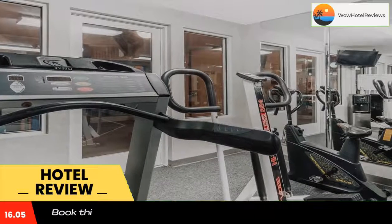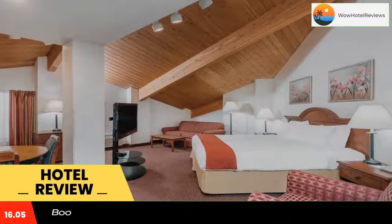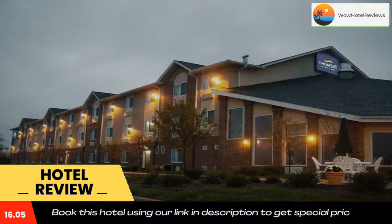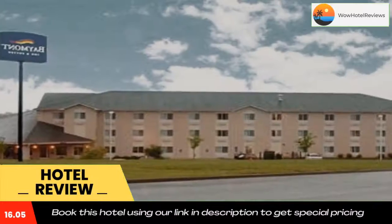The Missouri University of Science and Technology is two miles from the Baymont Inn. Lions Club Park is eight minutes away. Use our link in the description to get a special discount on this hotel. Don't forget to like and subscribe to our channel.